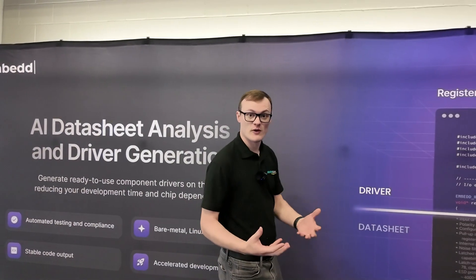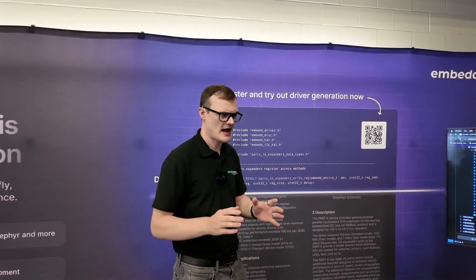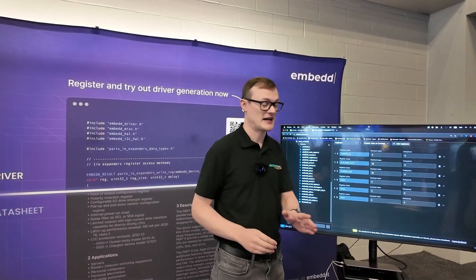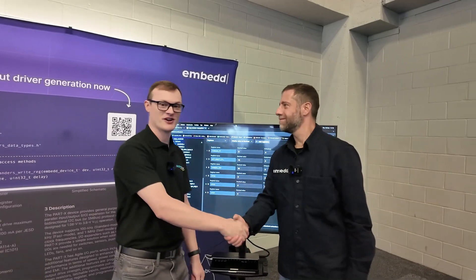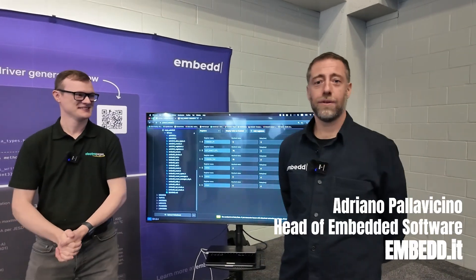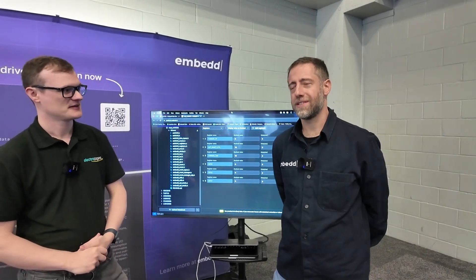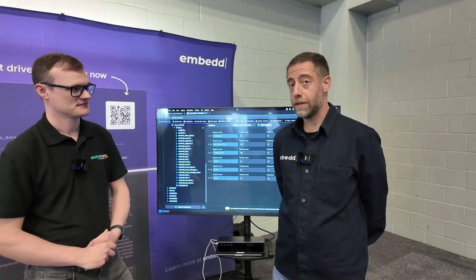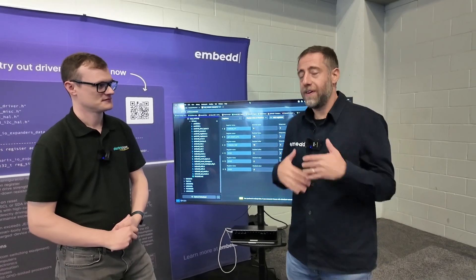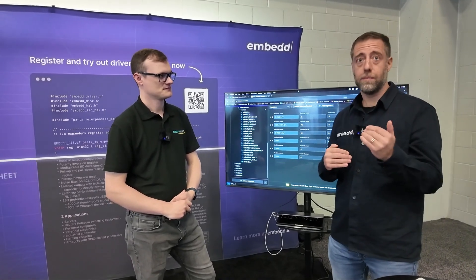When it comes to software development in Zephyr or other areas and you're using sensors, trying to read the datasheet and figure out how to write the code can be an absolute pain. Well today I've seen something that's pretty much blown my mind. I'm joined by a really awesome guy — Adriano, head of Embedded Development at Embed.it, who brings intelligence into the low-level driver development world, accelerating driver development so you have more time to work at the application level.